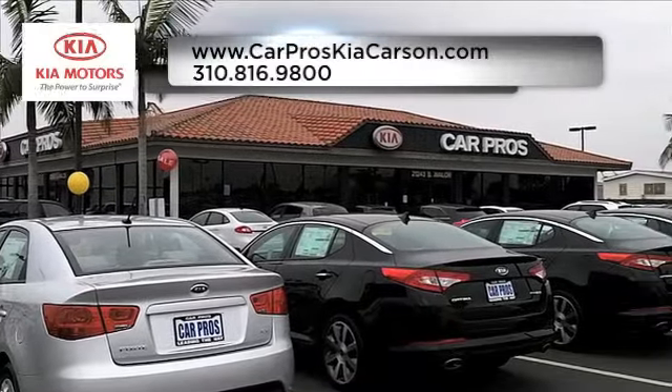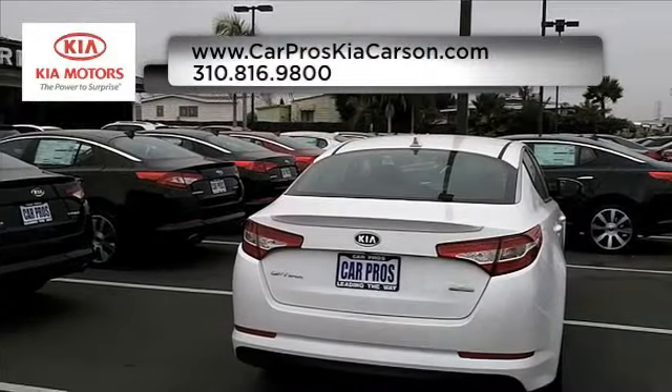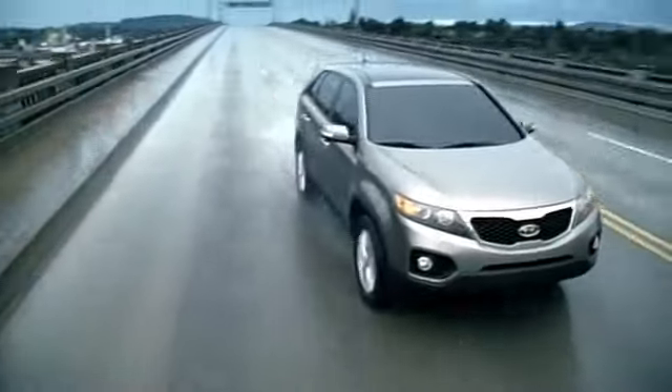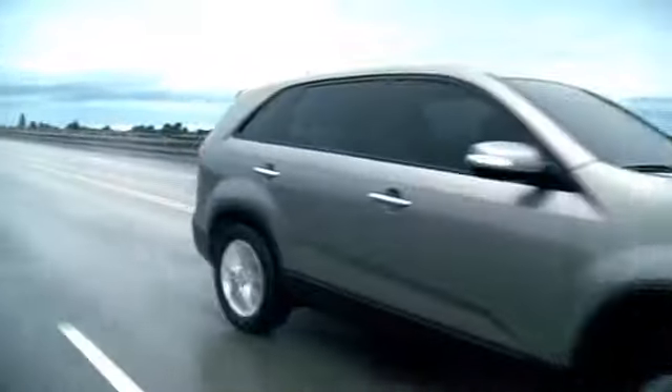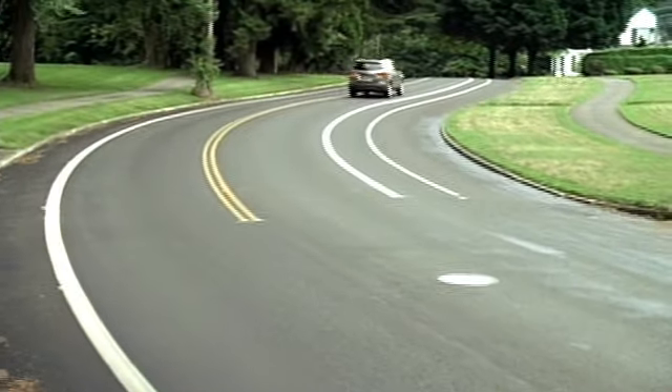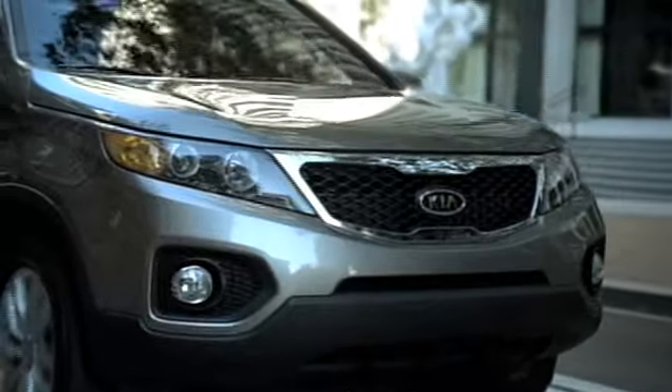CarPros Kia has the selection of new and pre-owned Kia vehicles you've been looking for. Families in the market for a utility vehicle should look no further than the Kia Sorento. The Sorento's luxurious interior and responsive handling offer a comfortable driving experience for any family.